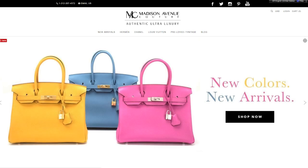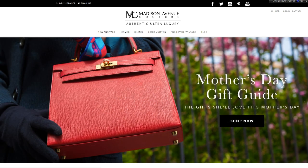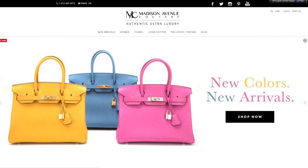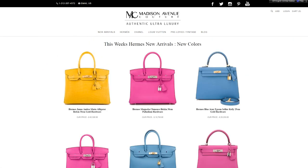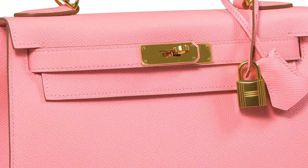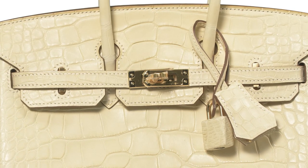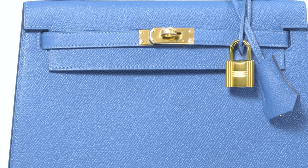Welcome to Madison Avenue Couture's new shopping channel. Every week we will be showcasing our favourite finds and highlighting our new arrivals, sometimes even before they are listed on the website, giving you the opportunity to view them before anyone else. This is your chance to get up close and personal with the actual bags and find out what makes them so special and unique. Happy shopping.